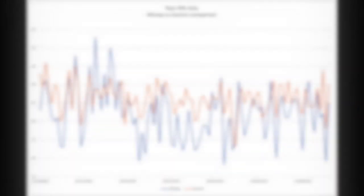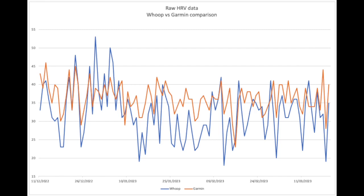What about HRV? This comparison will probably interest more people. Examining the raw data, it is evident that Whoop's HRV data was predominantly lower than the figures produced by the Garmin device. However, it's worth noting that Whoop's data demonstrated greater reactivity, with its peaks generally surpassing those of Garmin and its troughs dipping lower. My HRV average according to Whoop for this 100-day period was 32 ms, while Garmin's average was 36 ms.